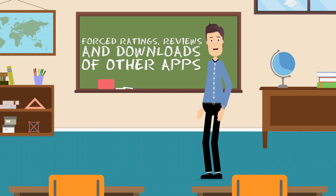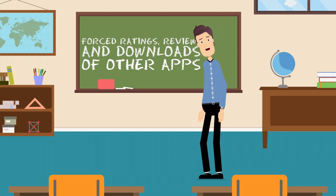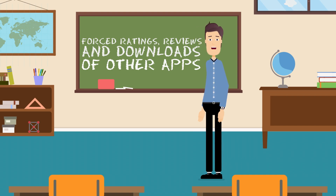If you spot an app that forces you to leave a rating, or worse, install other apps to unlock upgrades, kick it off your phone and report it to Apple or Google. Such tricks are only used by scammers and are forbidden by Apple and Google.